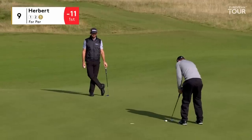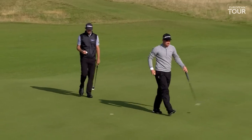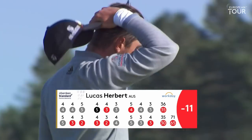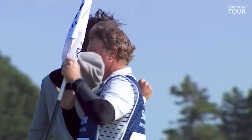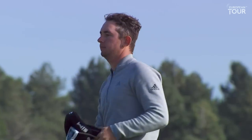Par putt at nine for Herbert. Lovely day, wonderful round of golf. Back nine so far this week — out in 30, back in 35, a beautiful 65. It's a nice run when you go 3-2, 3-2. Fantastic way to start the day.